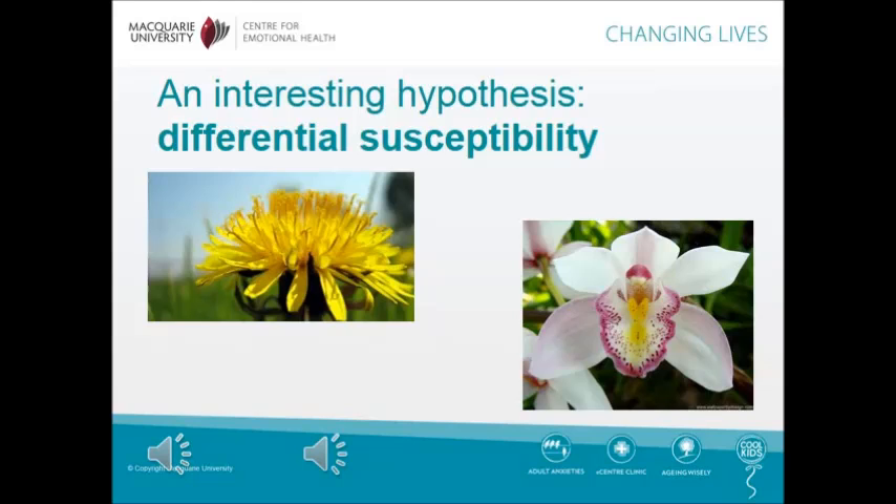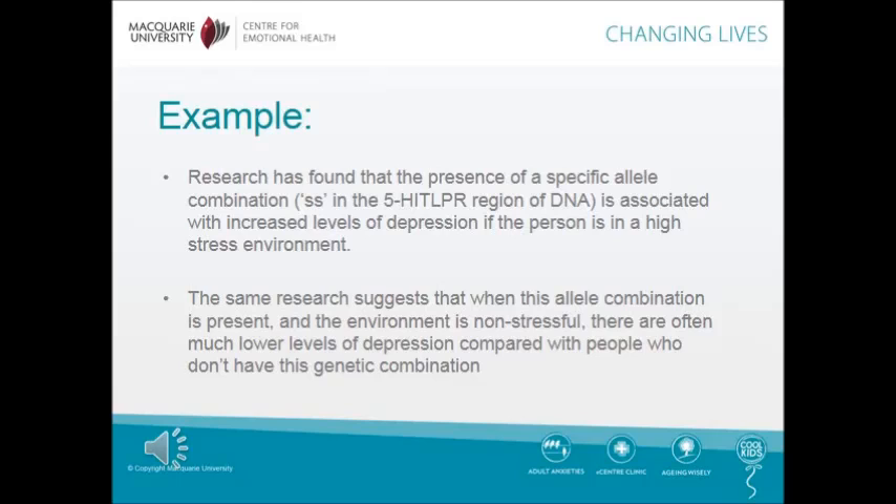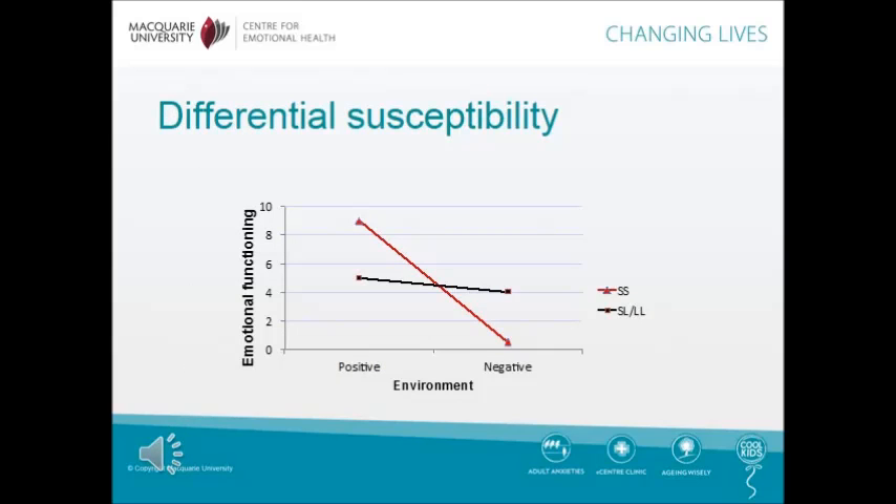Differential susceptibility is a hypothesis that we are examining in this study. Take an orchid and a dandelion. In ideal conditions, an orchid will flourish; if the conditions are poorer, it will struggle. In comparison, a dandelion will flower in a range of conditions. Research has found that the presence of a specific allele is associated with increased levels of depression if the person is in a high-stress environment. The same research suggests that when this allele is paired with another identified allele and the environment is non-stressful, there are often much lower levels of depression compared with people who don't have this genetic combination. In this slide, the red line represents the orchid and the black line represents the dandelion.